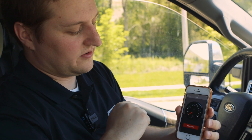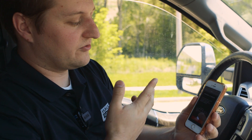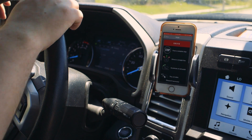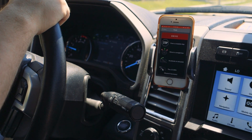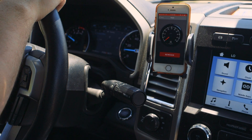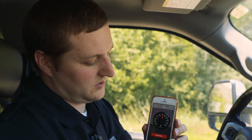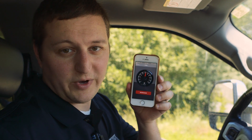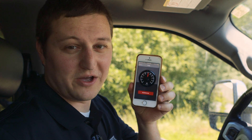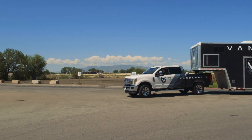To weigh, we're going to click on the weigh feature, and it's going to instruct us on how to weigh. Prepare to weigh — for best results, drive to a level road. We're on a level road and we're going to accelerate through zero to 15 miles per hour. By weighing with haul gauge, we've got a weight of just a little under 26,000 pounds. Let's go ahead to the cat scale and weigh and see what we get.